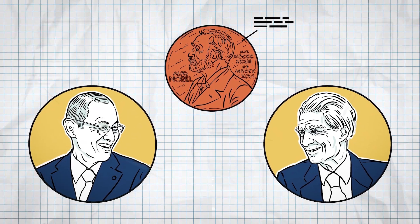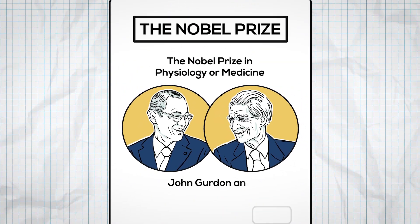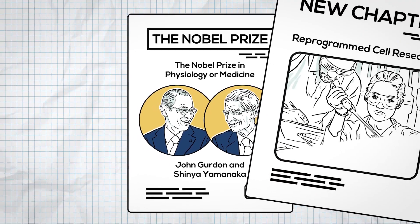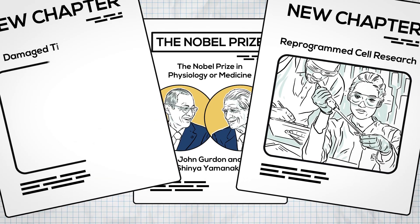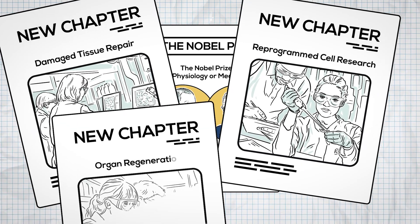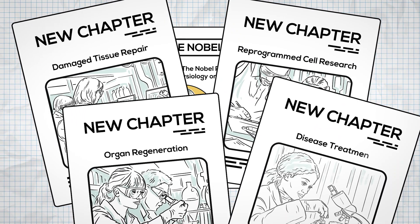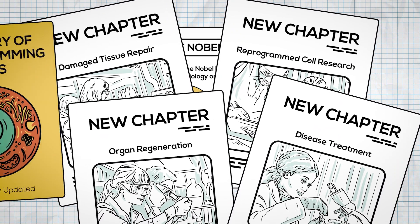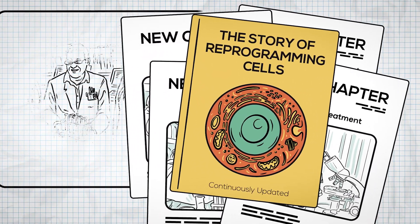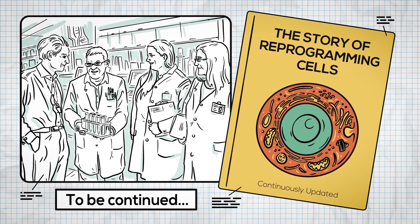Their combined discoveries opened new possibilities in stem cell research and regenerative medicine. Today, scientists from all over the world are working to build on these discoveries. In labs across the globe, researchers are using reprogrammed cells to tackle some of the biggest challenges in medicine — developing ways to repair damaged tissues, regenerate organs, and even find new treatments for diseases such as diabetes and Alzheimer's. From one groundbreaking experiment in the 1950s to today's global scientific community, the story of reprogramming cells is still being written. And with each new discovery, we're one step closer to unlocking the full potential of the cells within us.